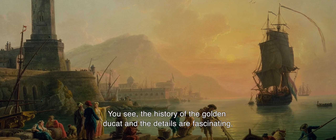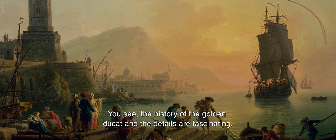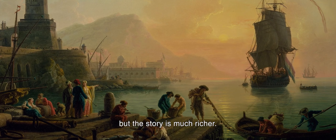The history of the golden ducat and its details are fascinating, but the story is much richer.